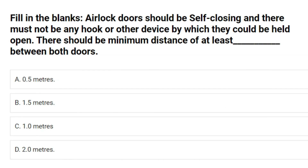Fill in the blanks: airlock doors should be self-closing and there must not be any hook or other device by which they could be held open. There should be a minimum distance of at least dash between both doors. A. 0.5 m. B. 1.5 m. C. 1.0 m. D. 2.0 m. Answer: B. 1.5 m.